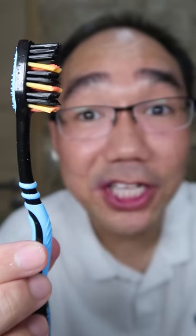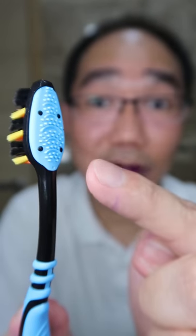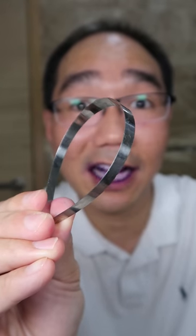The bristles of this toothbrush are a little bit too hard for me. You can also use the back of the brush to clean your tongue. However, I still prefer my tongue scraper.